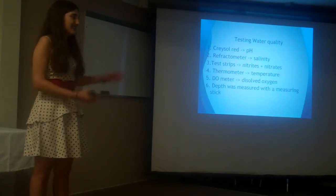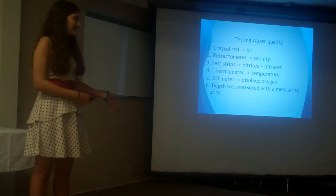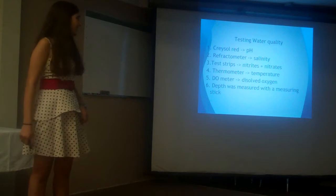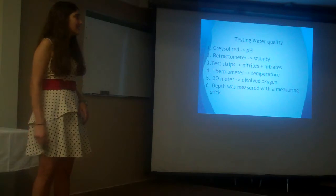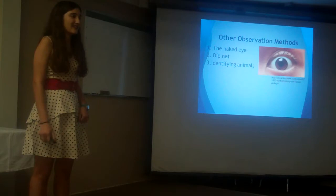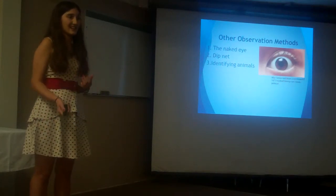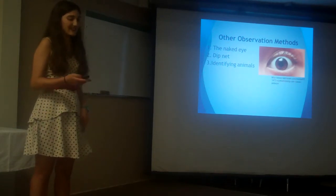For my water quality measurements, I had to use a lot of different methods. I used the chemical Kreosol-REN to test acidity for pH. I used a refractometer for salinity. I used special test strips to gather nitrites and nitrates. I had a thermometer for temperature, a dissolved oxygen meter for dissolved oxygen, and a measuring stick to gather the depth of the water. I also had additional, less accurate observation methods such as the naked eye, dip nets, and animal identification guides to see what other animals lived in the area.